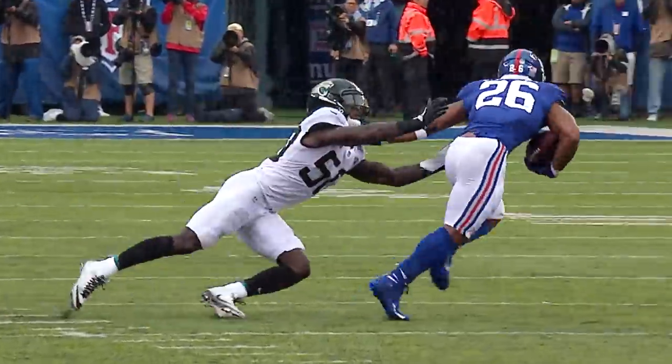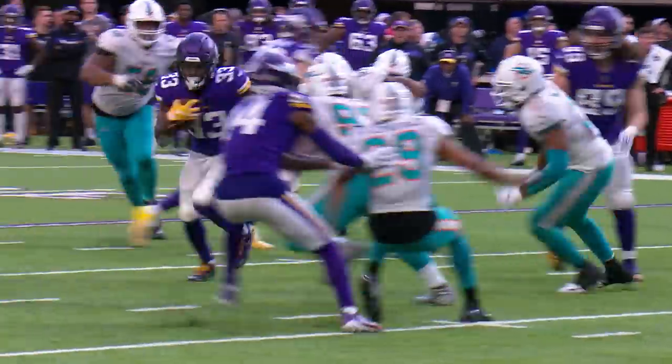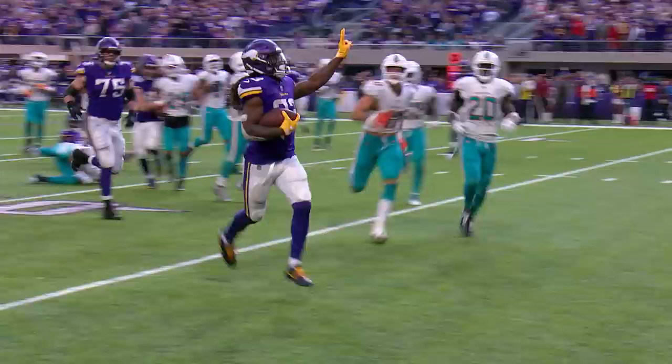First down it's Barkley, touch to the outside, continues — a beautiful spin move. And Cook takes it to the outside. Oh what an effort — touchdown.